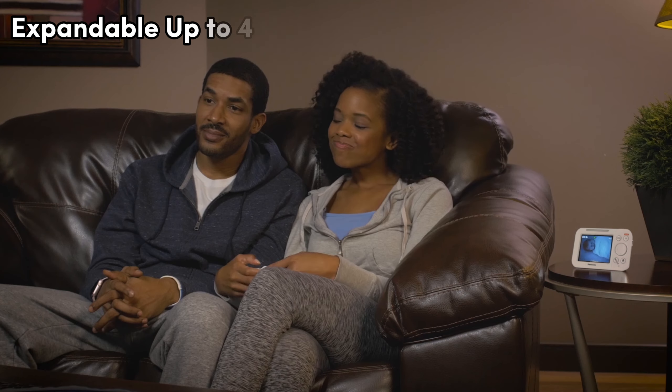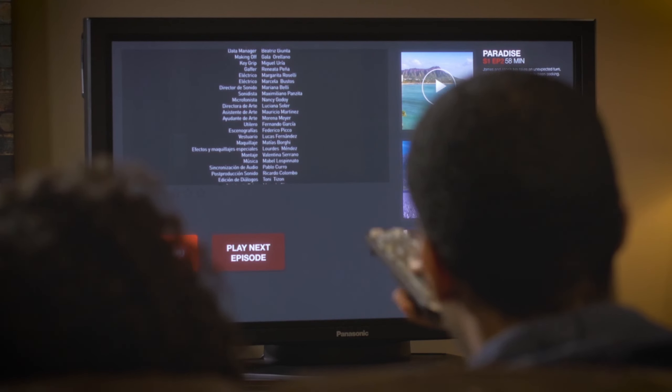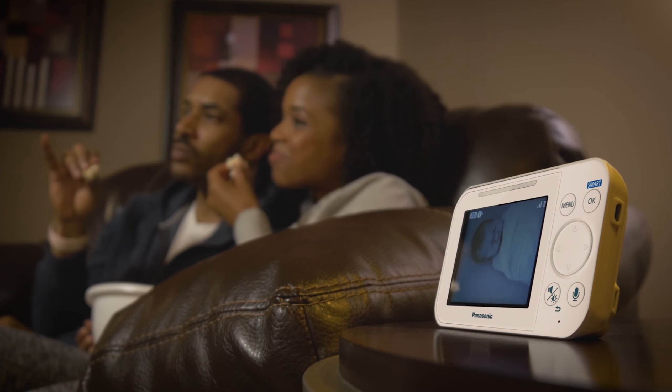And it's expandable up to four cameras, perfect for growing families. Ready to keep a close eye on your little one? This buddy has got you covered.